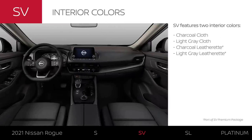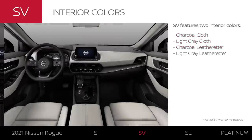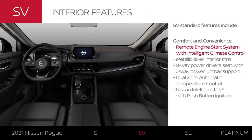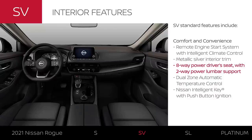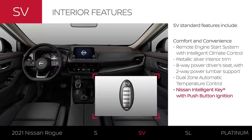The SV interior is available in charcoal or light gray cloth with available leatherette seating options. With remote engine start, you can warm up or cool down the SV remotely for a more comfortable drive. Once inside, you'll see an interior with upgraded style and comfortable, luxurious power seats. There's dual-zone climate control, and every Rogue SV comes with the Nissan Intelligent Key and push-button start.